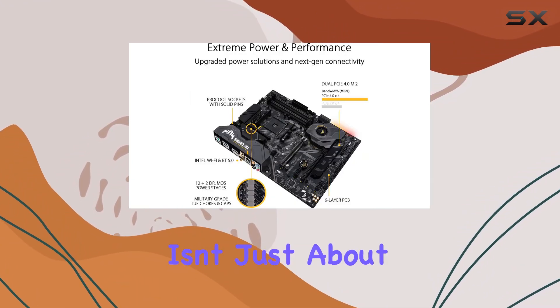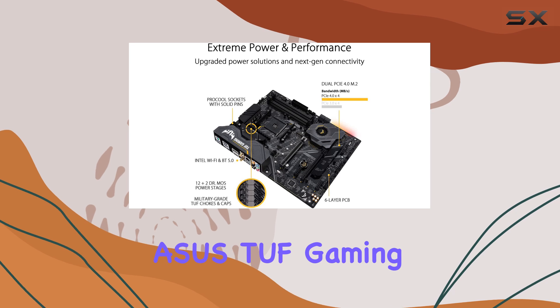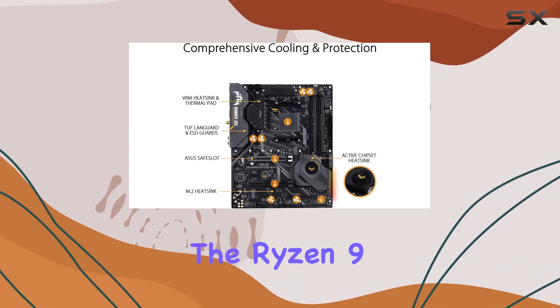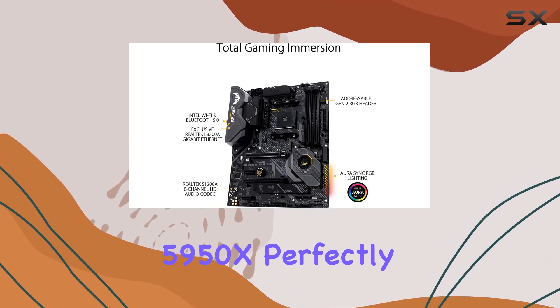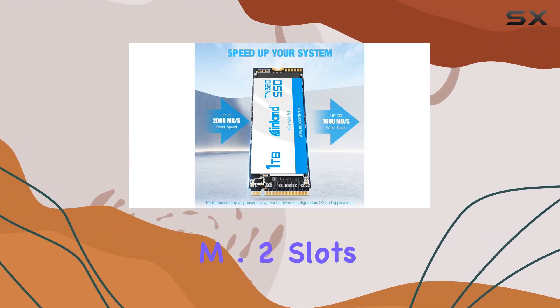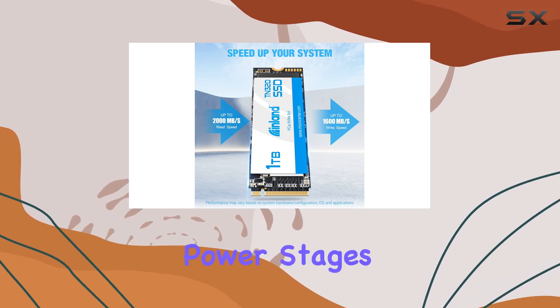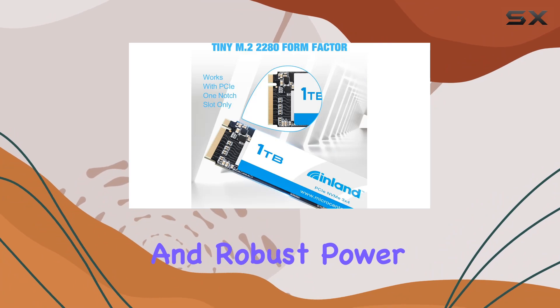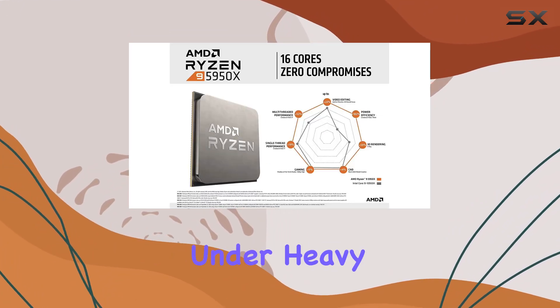But performance isn't just about the CPU. The Asus TUF Gaming X570 Plus Wi-Fi motherboard complements the Ryzen 9 5950X perfectly. With PCIe 4.0 support, dual M.2 slots, and 14 Dr. MOS power stages, this board provides ample connectivity and robust power delivery for stable performance under heavy loads.